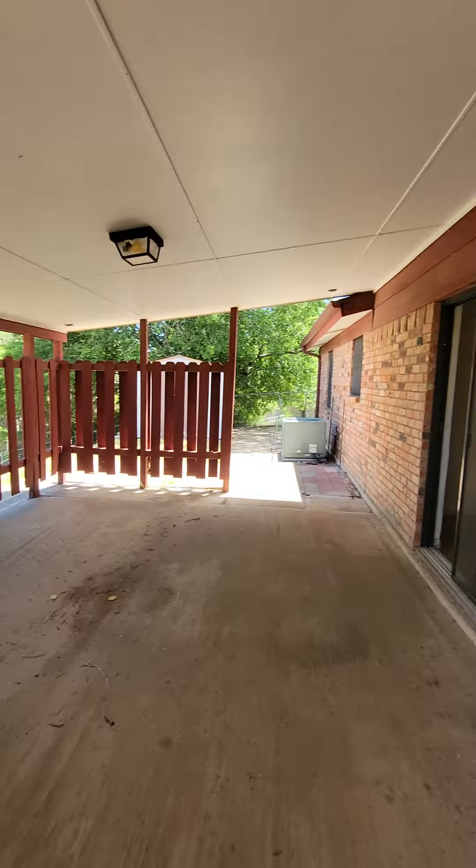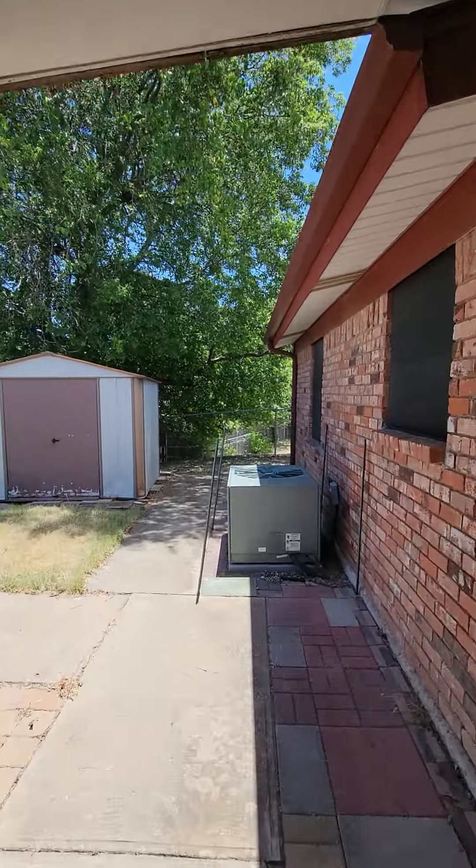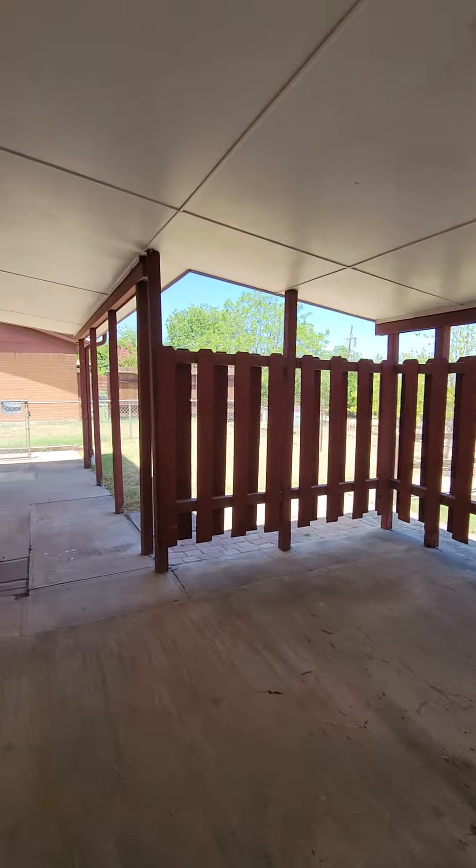Got a nice little covered area where you can hang out, put a table back here, a grill. All right, let's go take a look inside.